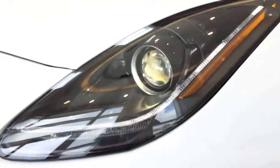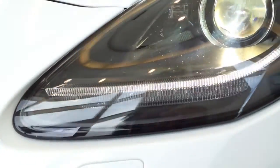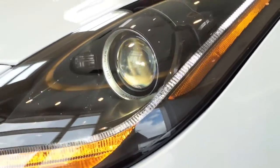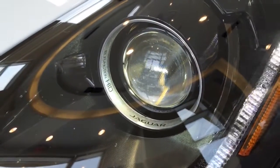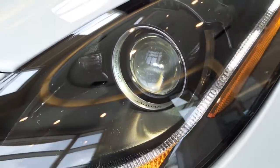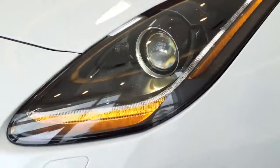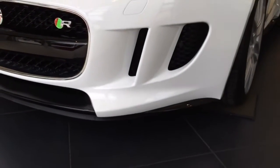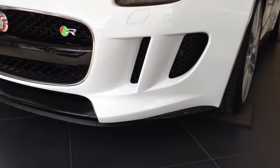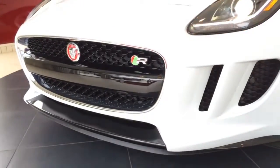This particular model comes with the vision package, which includes adaptive and intelligent front lighting headlamps with LED daytime running lamps — looks really nice. The vision package adds a number of visibility and driver assist features to the F-Type. It includes adaptive front lighting, intelligent high beams, front sensors, rear parking camera combined with the reverse park camera, reverse traffic detection, and a blind spot monitoring system.